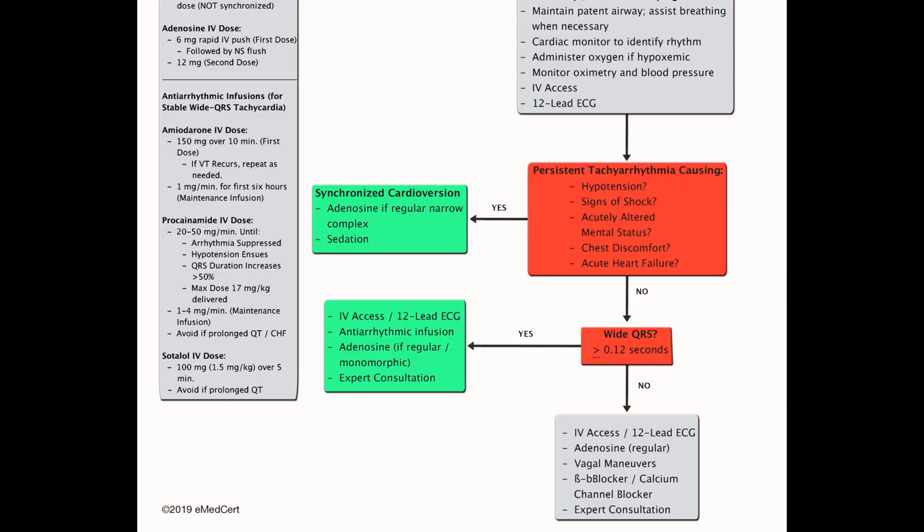If a patient is unstable or in shock — chest pain, shortness of breath, drop in consciousness, hypotension — if any of those are being caused by a tachycardia, whether it's narrow or broad or regular, whatever the case, that can be fixed with cardioversion.